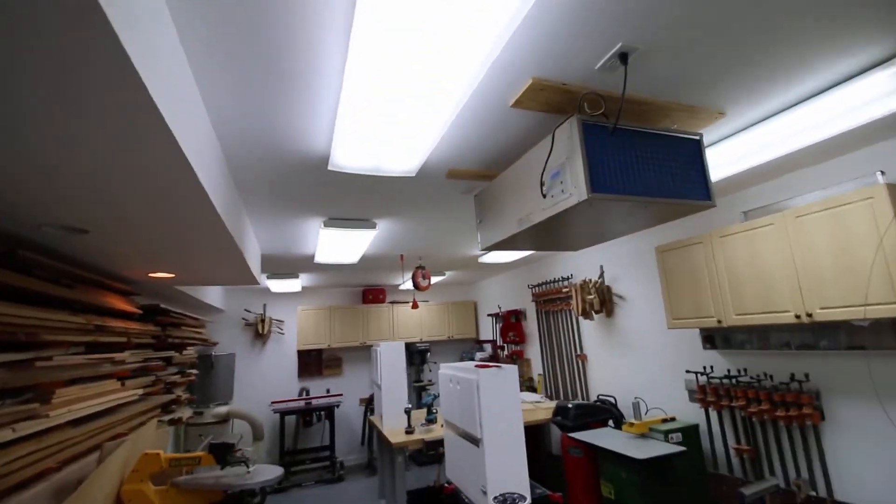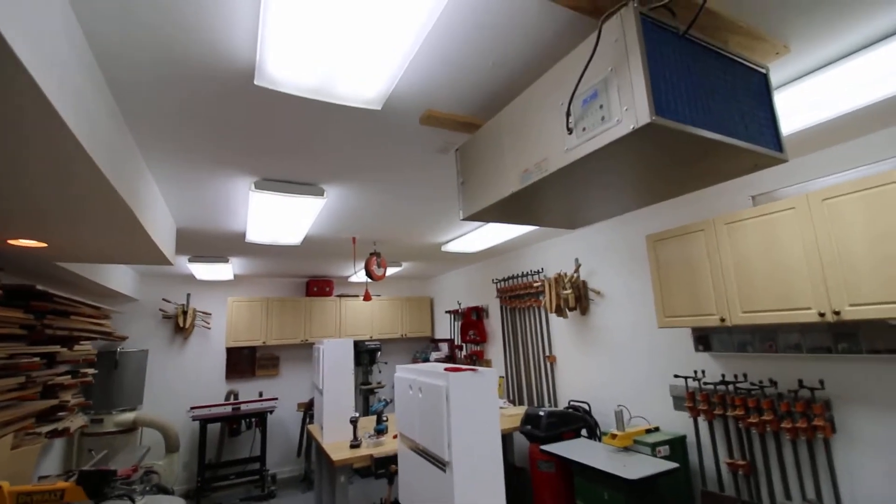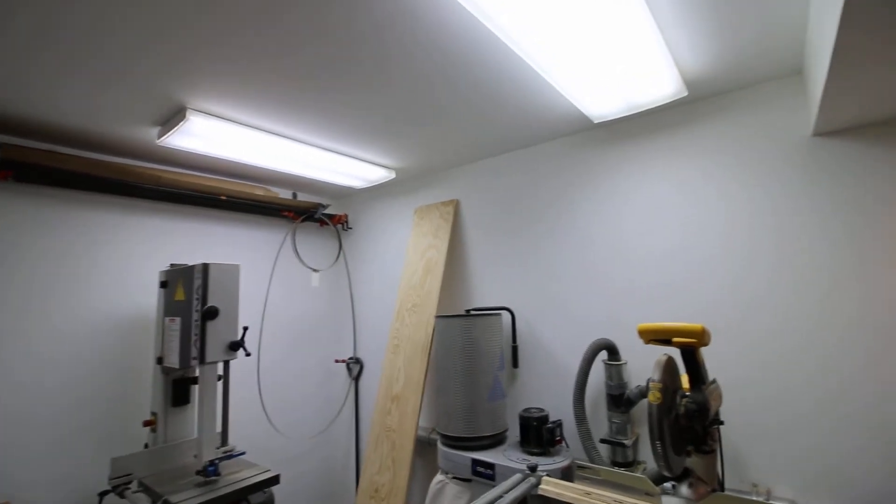And if you look at the lighting, you can pretty much get a suntan in this room — there's so much lighting. It's because I hate shadows. If you've ever owned a shop, there's nothing more infuriating than having shadows when you're trying to do work. So I put so much lighting in here it's almost impossible to get a shadow.